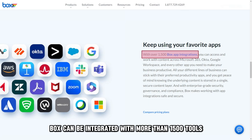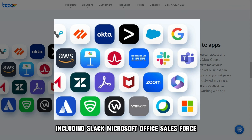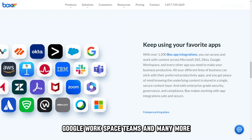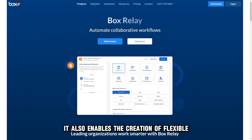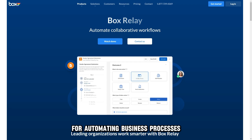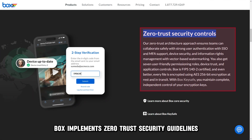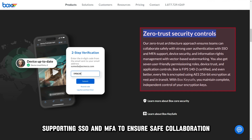Box can be integrated with more than 1,500 tools, including Slack, Microsoft Office, Salesforce, Google Workspace, Teams, and many more. It also enables the creation of flexible, straightforward workflows for automating business processes like budget approvals and reviews. Box implements zero-trust security guidelines supporting SSO and MFA to ensure safe collaboration.